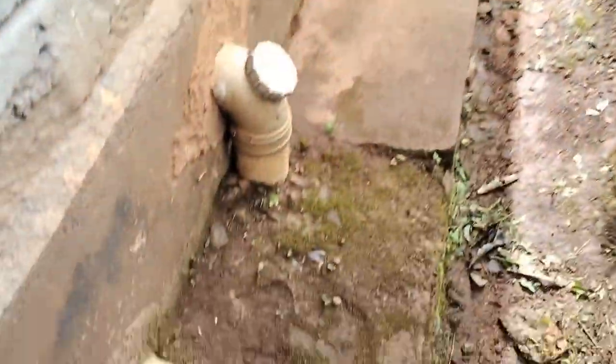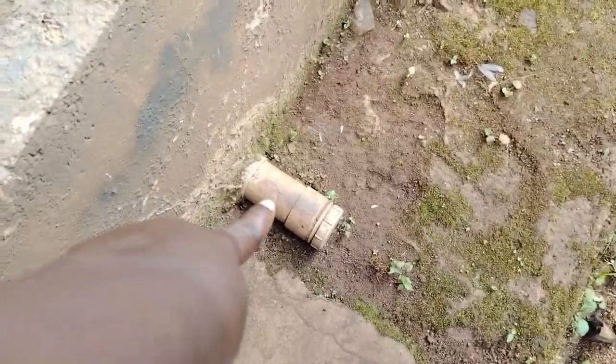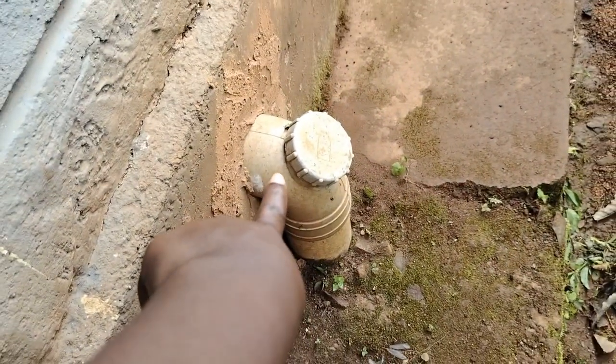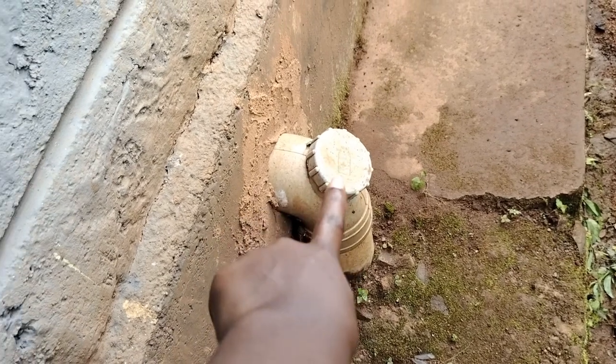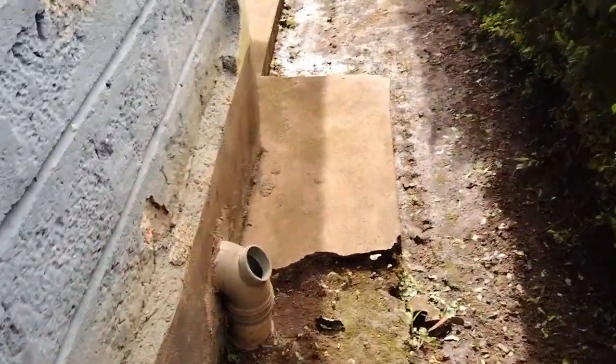These are the drainage from the washroom — this one is for the bathroom, and this one is for the toilet. And then we have another toilet here.